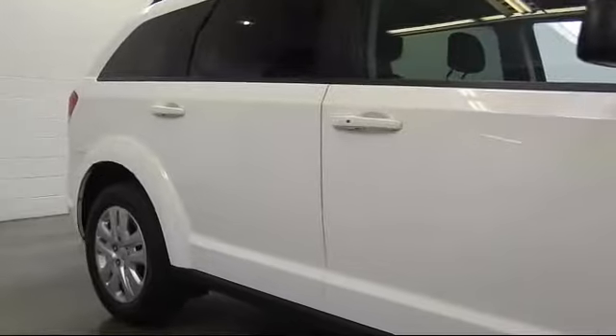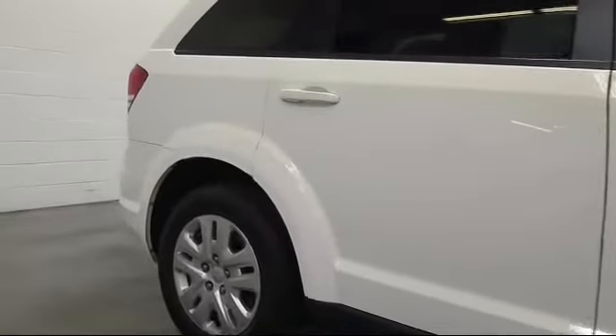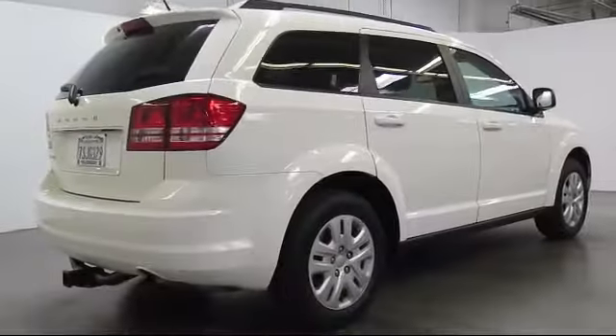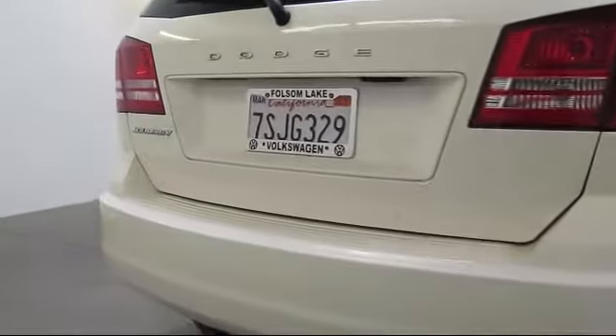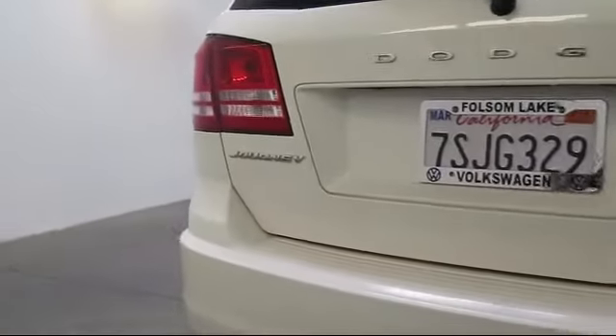It has less than 40,000 miles on the odometer. Only the best trade-ins and purchased vehicles make it through our rigorous inspection process. Our sales and service team is dedicated to providing an unparalleled level of customer service to answer any questions that come to mind.